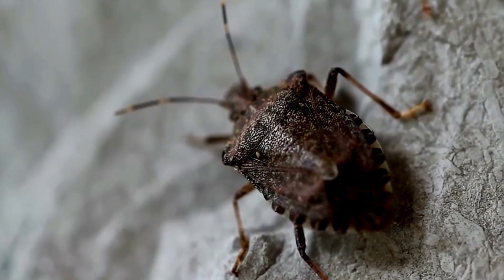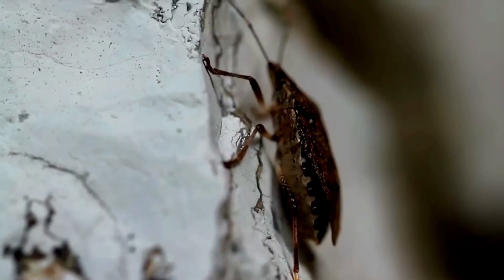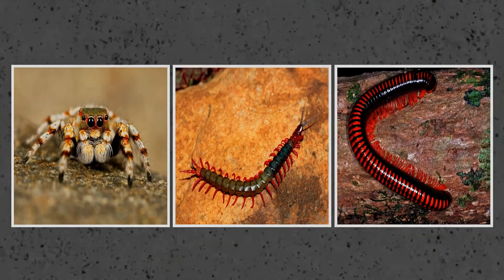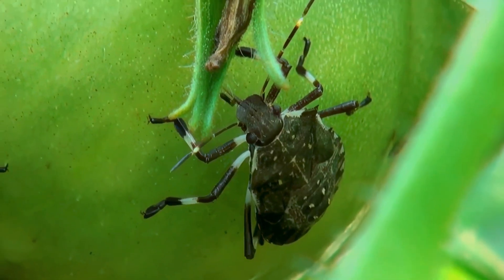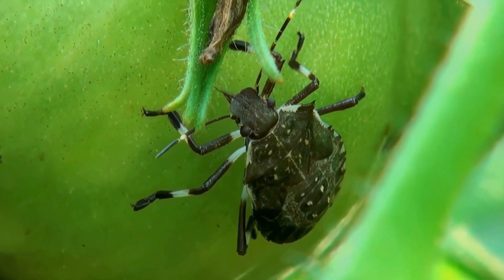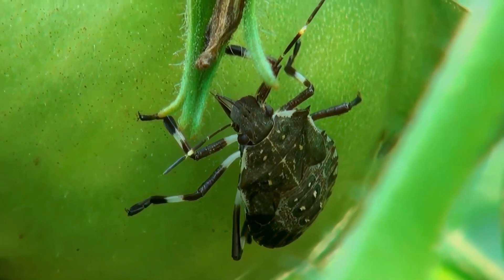Taxonomically speaking, the word bug is often used as a nickname for insects in general, and even for non-insect arthropods like spiders, centipedes, and millipedes. But any entomologist will tell you that the term bug actually refers to members of a specific order, or group of insects: the order Hemiptera.